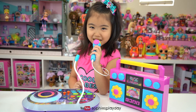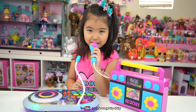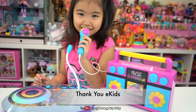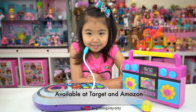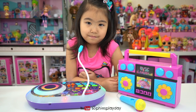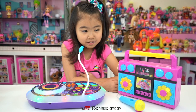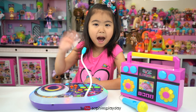Thank you for watching. Like my video. Subscribe to Sophie's Play Day. All right, DJ Sophie, go have fun with your DJ set. Thank you so much, eKids, for sending this to us. We are having too much fun with this Trolls Singalong Boom Box and DJ Troll X Party Mixer. That's it for today's unboxing. We'll see you guys in our next video. Bye!